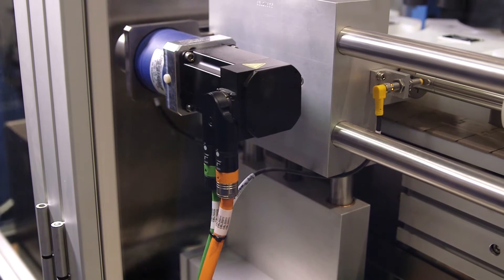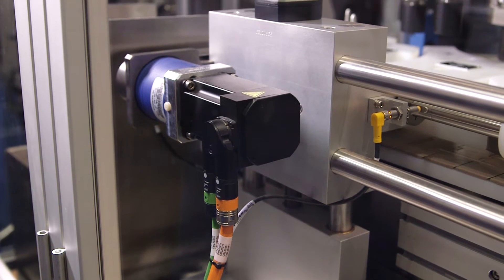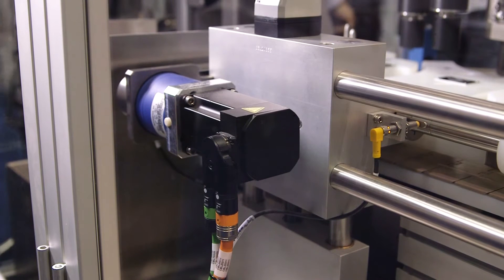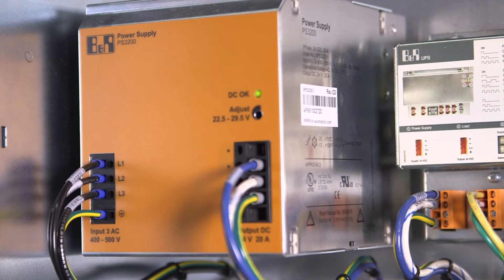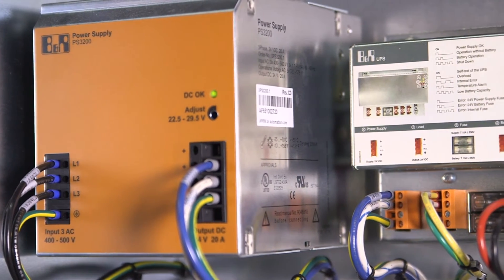Something new at the show this year is our integration of BNR motion and control technology to both the labeler and the labeling head. We use BNR servo motors for running the feed screw and the main machine, and stepper motors to run all the platforms.